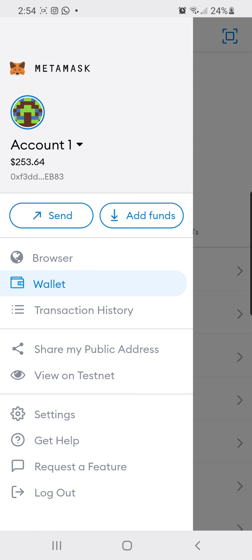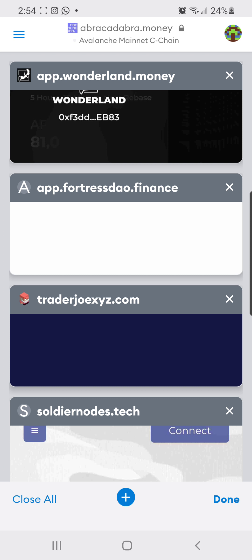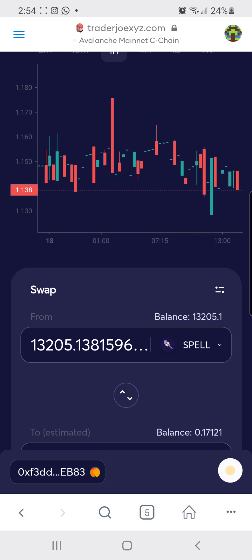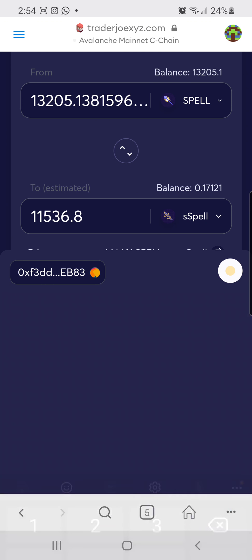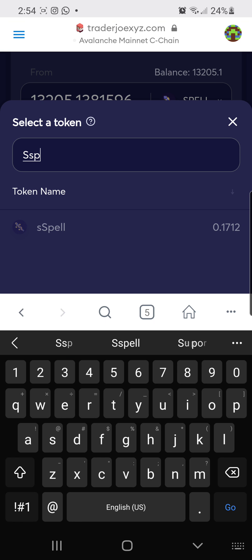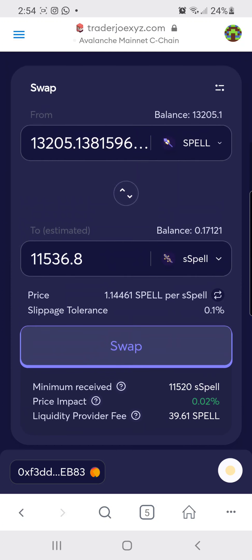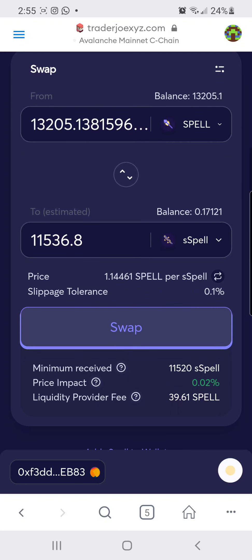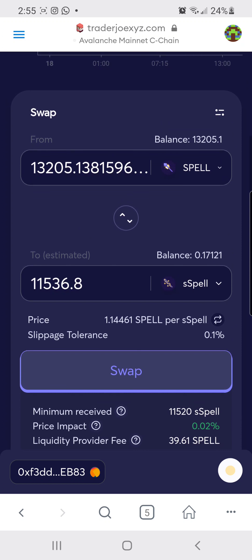Since I just bought it a couple minutes ago, I already made a couple bucks. Once we've switched wallets, instead of using the Abracadabra.money website and paying those crazy Ethereum fees, you're going to go to TraderJoe.xyz. I already have Spell token — here's my max. I select Spell token (SPELL) and sSPELL. For 13,205 Spell tokens, I get 11,536 staked Spell tokens. I'm considering whether to put half in a liquidity pool, but I'm going to swap it all straight.